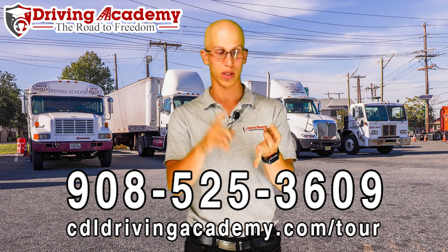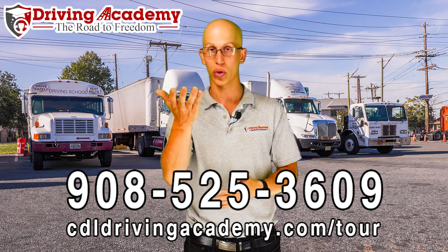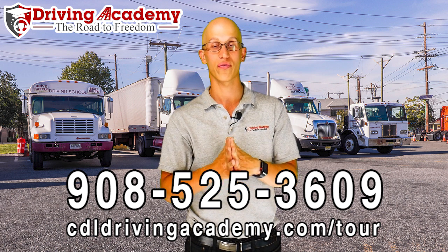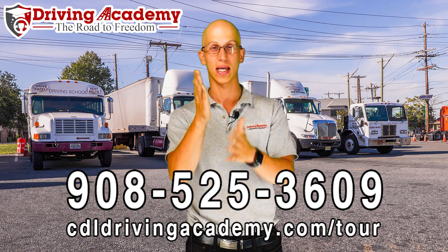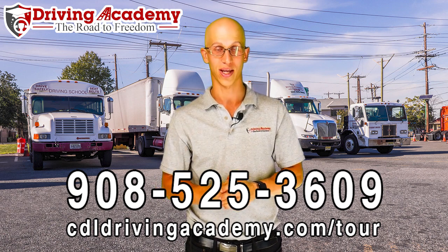So if you want to get your tanker endorsement or your CDL license for the very first time, we're here to help — 908-525-3609. Hope to see you soon, have a fantastic day, and I hope we get you on the road to freedom. Thanks.